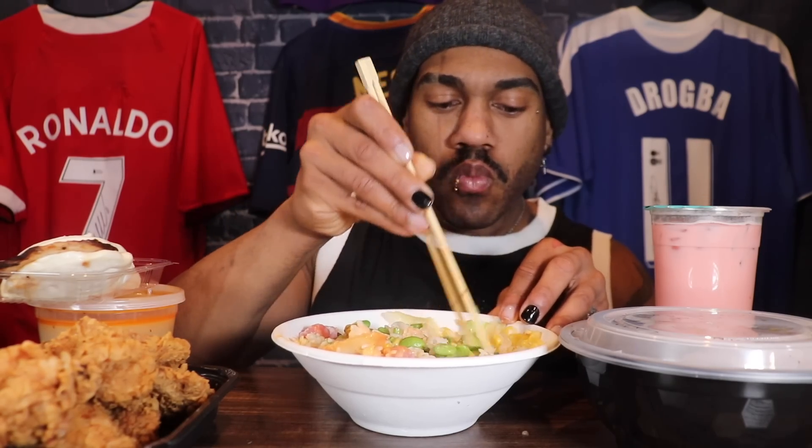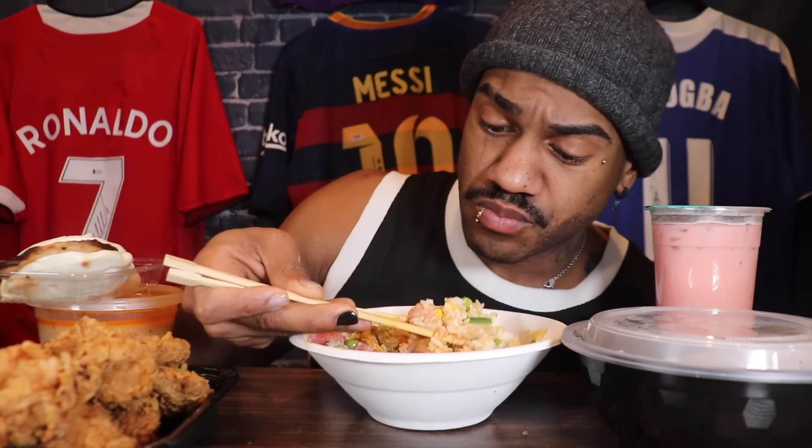Nice work. The Hawaiian house sauce almost gives like a lime ponzu kind of flavor to it, with a bit of teriyaki. And the yum-yum is like a mayonnaise base. This is very good — eight and a half, very good.